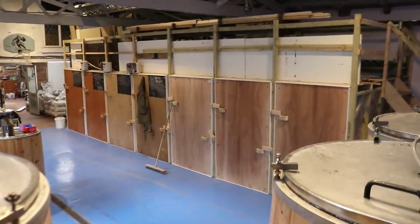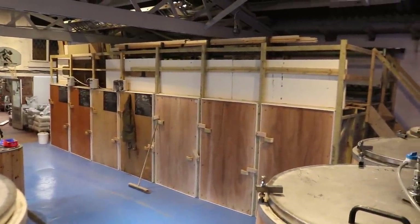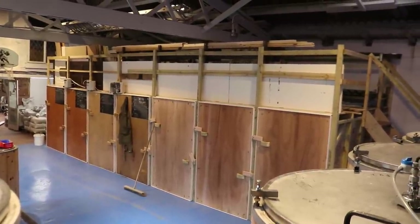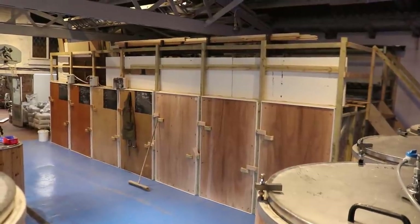There we are — seven cold rooms. What a job that really was. It'd be nice if I could get them all painted the same colour as well, to be honest. That would look good — maybe even some graffiti murals on there.